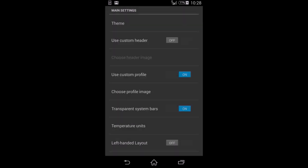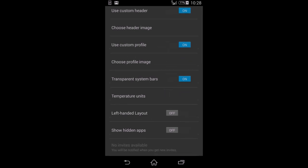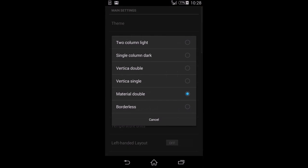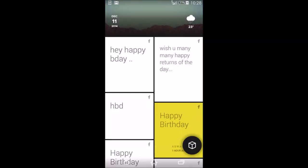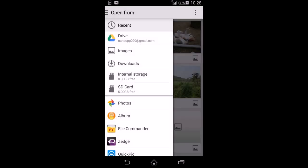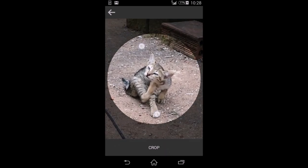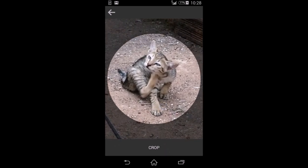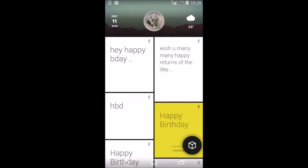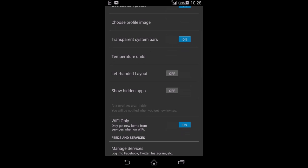For a custom header, you can enable it and select one from the settings. You can also use a custom profile image — if you don't need it just leave it, but if you like having one you can choose it. I'm going to choose my cat as the custom profile.